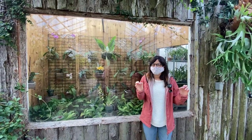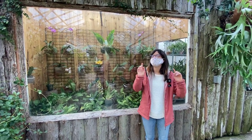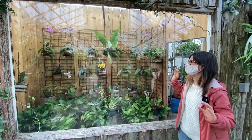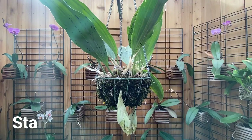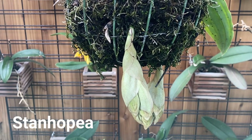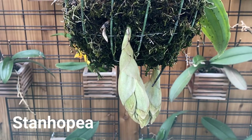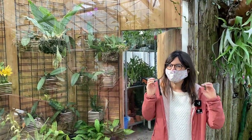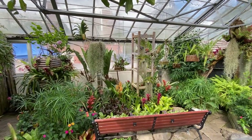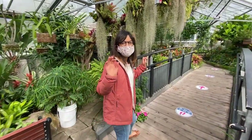We found out from a very nice lady who works here that we're actually in the tropical house and the orchid house. As you can see behind me, we have many orchids here. We just learned about this orchid right here — this one actually blooms from the bottom. We didn't get to see the blooms yet, but she told us it's the most spectacular bloom you've ever seen.